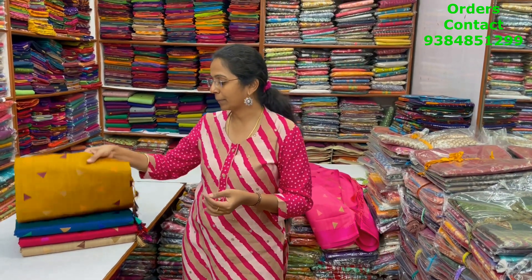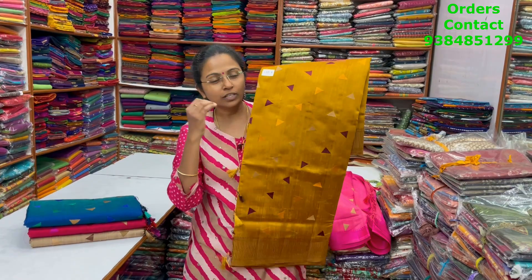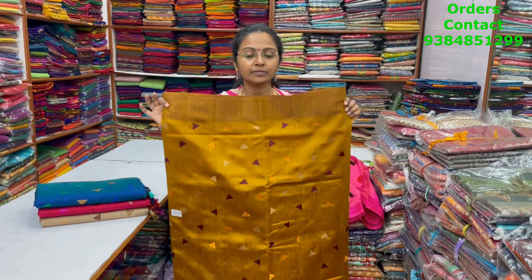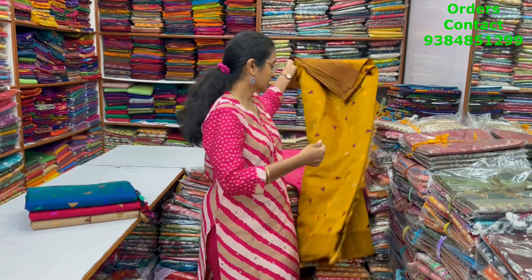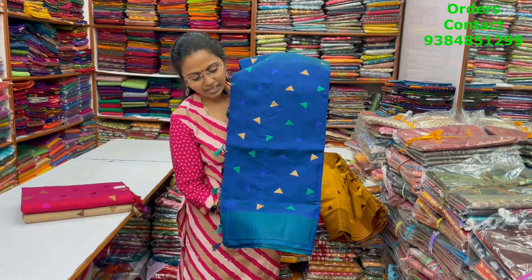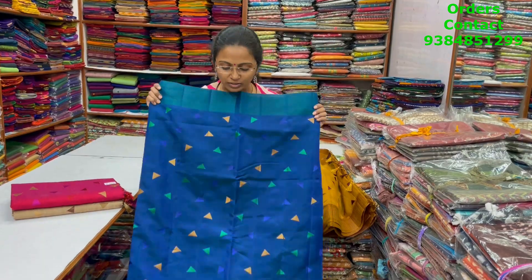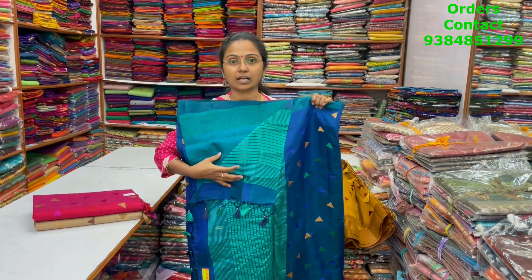The next color in the same pattern is going to be light mustard — that golden mustard shade with classy embroidery; the saree will have a beautiful shine. The pallu is this and the blouse is a nice contrasting light brown shade. The next color is lovely blue — a dual tone shade of green and blue with nice embroidery and small triangle design. The pallu is this and the blouse for this saree is this.